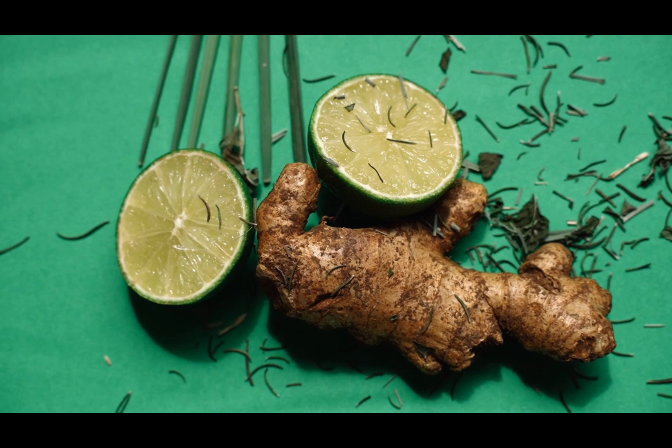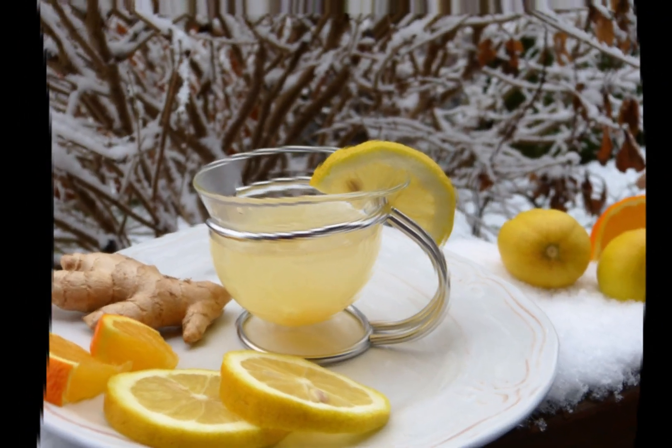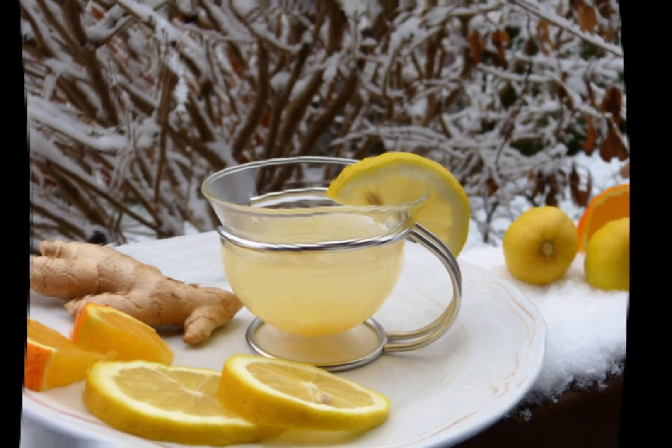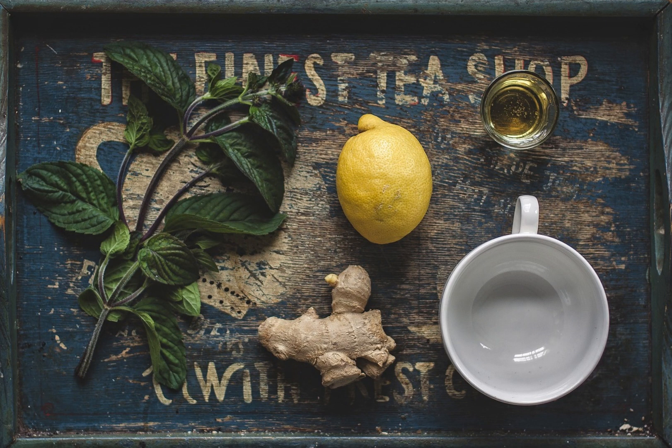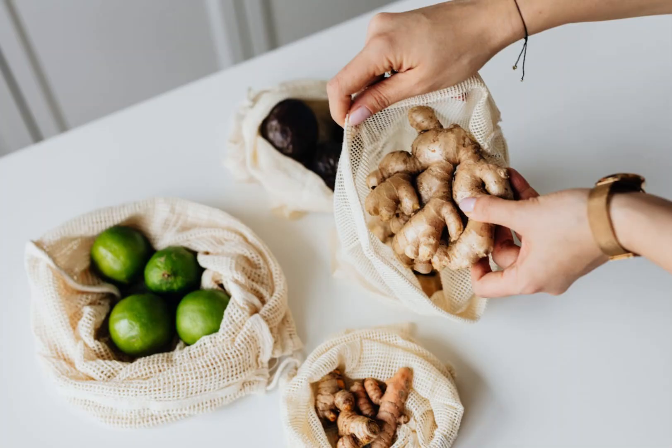Due to its medicinal properties, ginger is commonly found in herbal teas, ointments, and other medicinal products. In the perfume and beauty industry, ginger oil is used in cosmetics and perfumes, and it has soothing and warming effects on the body.